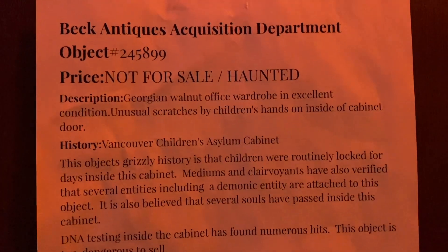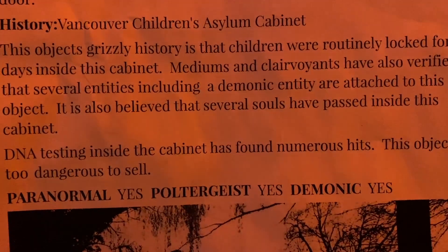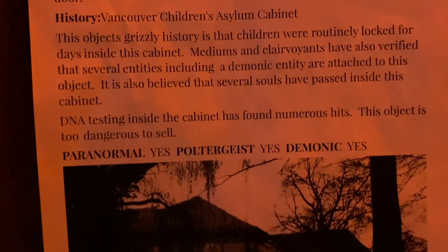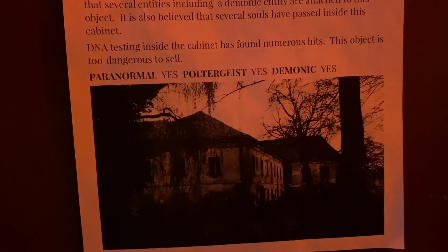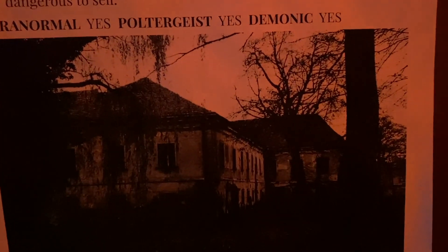My daughter hated this next artifact — a cabinet said to be from a children's asylum in Vancouver. Children were rumored to be locked inside during fits, and you can see fingernail scratches inside the door.